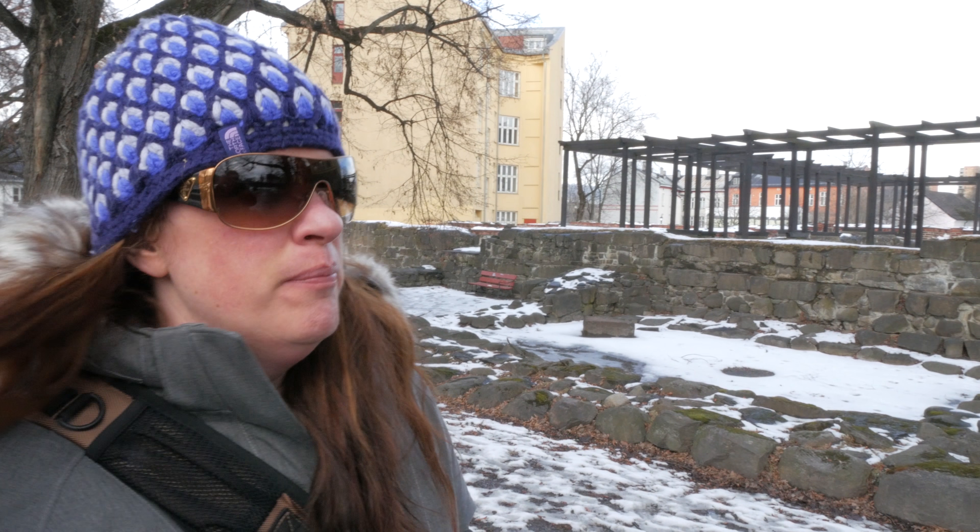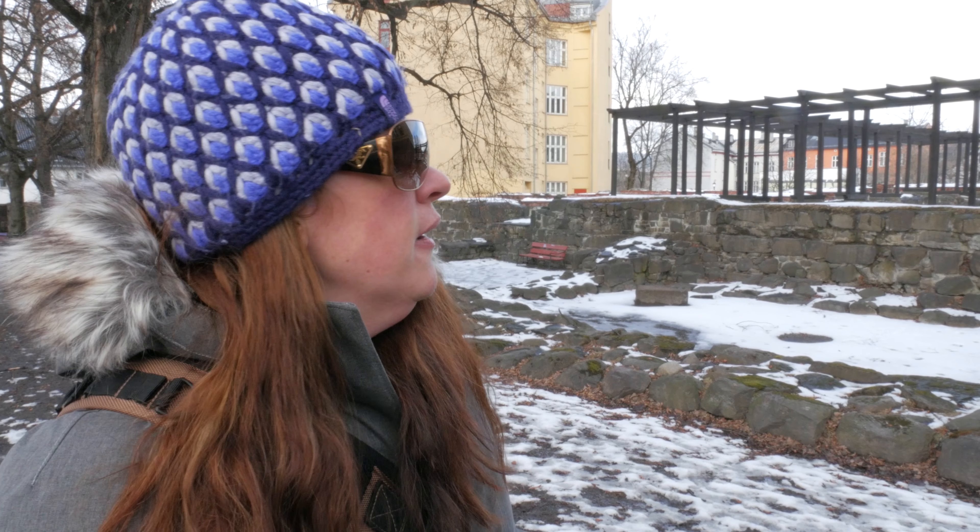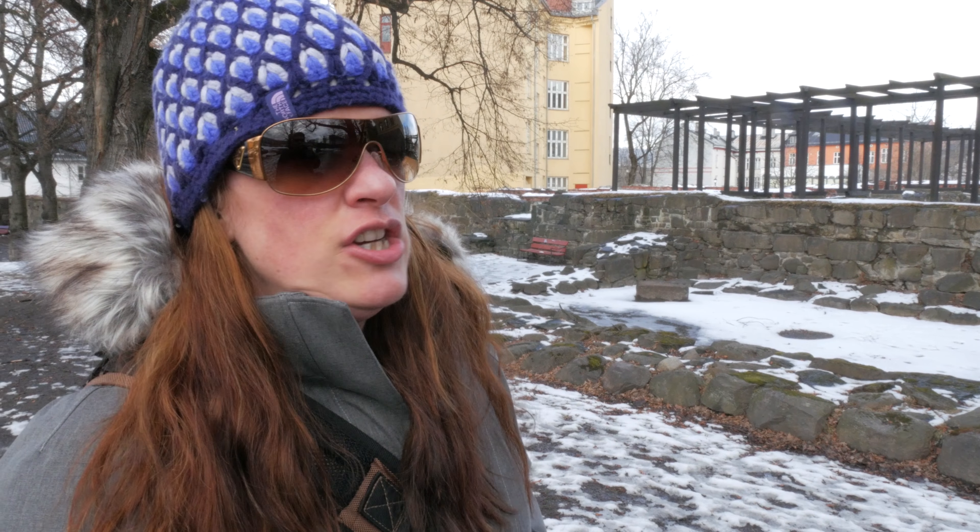Here we are in Oslo, in the old part of town. I think this area may have been settled around 1000 AD. We decided to walk over to this monastery, which I think was completed in 1239. I was really excited to come here. It's been a pretty sunny day, though the clouds have come in.